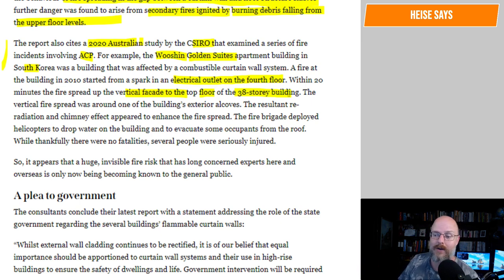We're so lucky here in Australia that we haven't had that many issues or deaths — it could be much worse. The vertical fire spread was around one of the building's exterior alcoves. Re-radiation and chimney effect appeared to enhance the fire spread. The fire brigade deployed helicopters to drop water on the building and to evacuate some occupants from the roof. While thankfully there were no fatalities, several people were seriously injured.